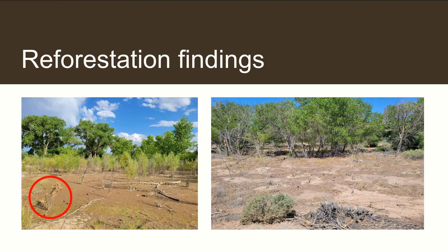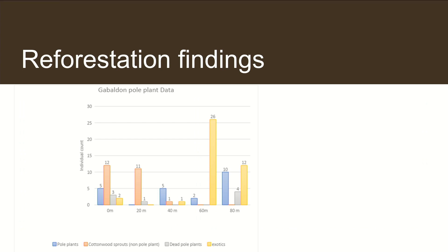The Gabaldon site was quite different — much more lively, with varying degrees of pole planting success. There was a variety of cottonwoods in differing states of health. Notably, we found a gradient of cottonwood health in relation to distance from the river. The ones planted closer to the river were faring much better than the ones farther away. Pole plants weren't doing as well as the natural cottonwood sprouts, with around two-thirds doing okay and about a third completely dead.